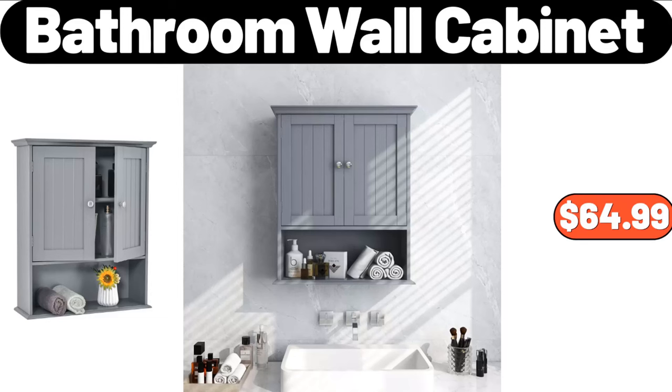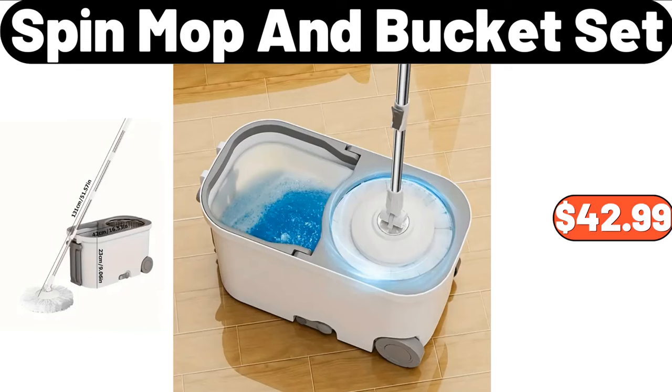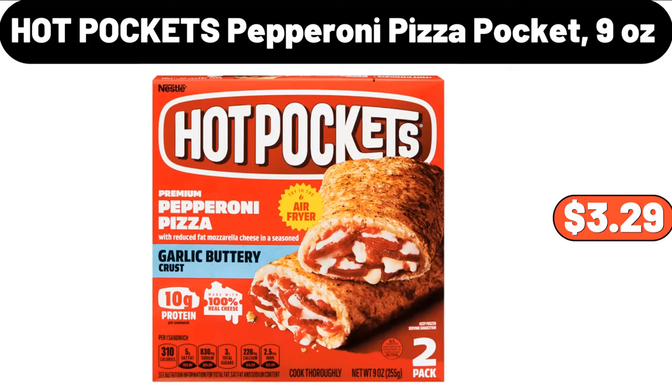Bathroom Wall Cabinet, $64.99. Mini Serving Basket, $9.95. Spin Mop and Bucket Set, $42.99. Hot Pockets Pepperoni Pizza Pocket, 9 Ounces, $3.29.